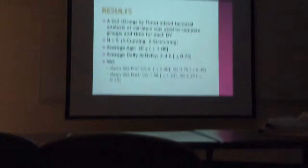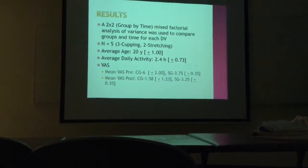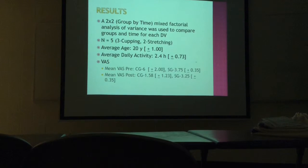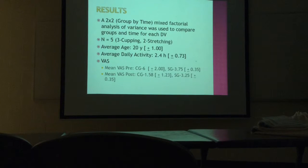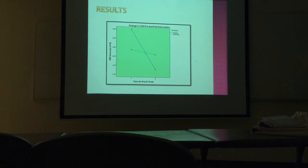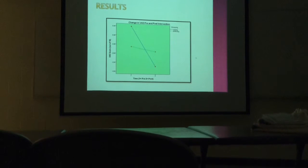So now we're going to get into some of the results of what we found. We used a two-by-two group-by-time mixed factorial analysis of variance, looking at each independent variable as a separate test. Our average age was about 20 years old and average physical activity was about 2.4 years. The big exciting piece was for our visual analog scale — you can see our mean score prior to cupping and our mean score after. There was a pretty big change in our cupping group and not so much in our stretching group. We found a statistically significant change in perceived pain before and after treatment for our cupping group, but not for our stretching group.